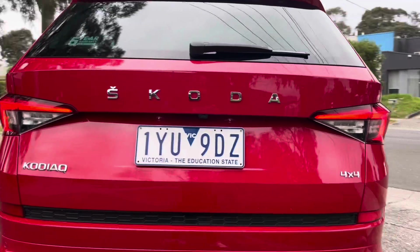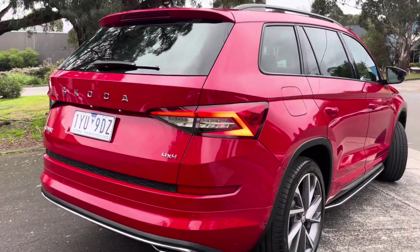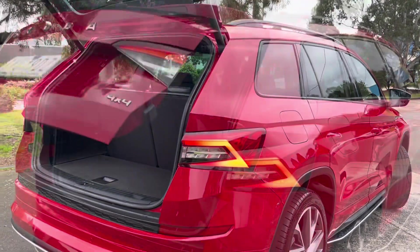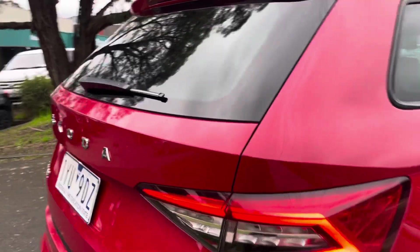We're just beginning to come right across the rear tailgate there. We can see it's all the same story all the way through. Being a 132 TSI, it does give you access to your electric tailgate as well, which we're just showing you fully functional there.